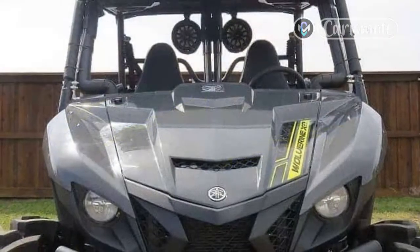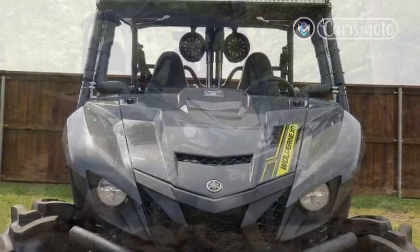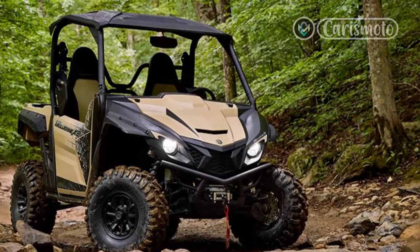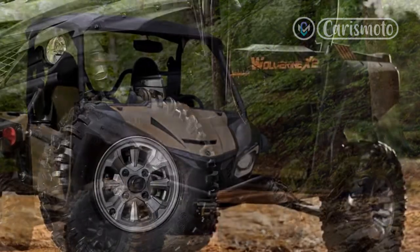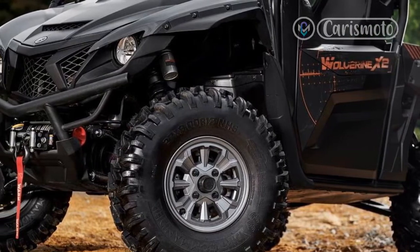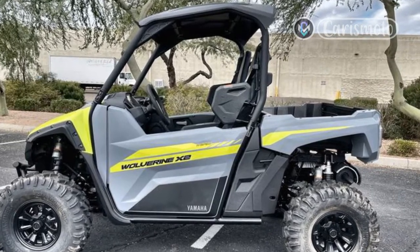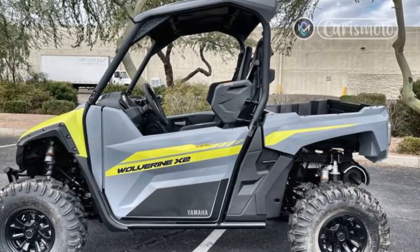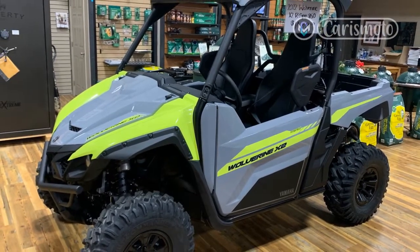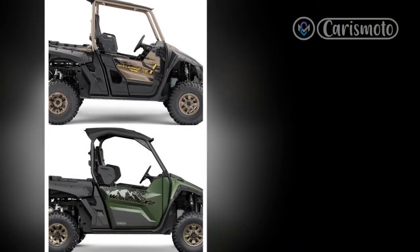Also included with the XTR package are 14-inch aluminum beadlock wheels with color-matched locking rings, a Warn VRX 45 winch, high-quality painted bodywork, contrast stitching on the seats, a center-mounted rearview mirror, and auxiliary lighting. Sliding into the cockpit, we were greeted by the low and sporty seating position of the YXZ. Unique to the XTR lineup, while a full manual transmission is still offered in the YXZ, the XTR model comes only with Yamaha's Sport Shift five-speed sequential gearbox, which is operated by a pair of steering wheel-mounted paddles.